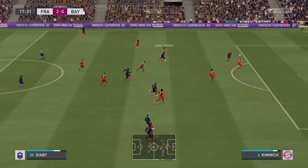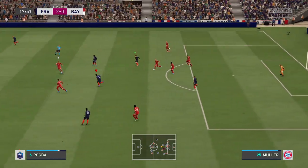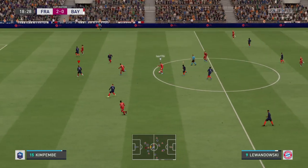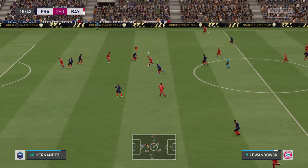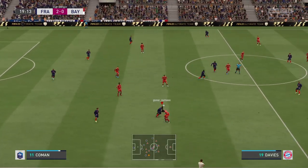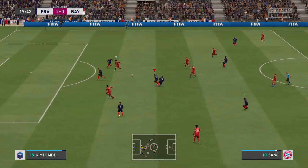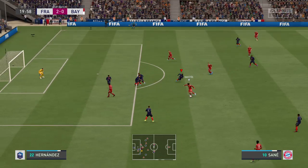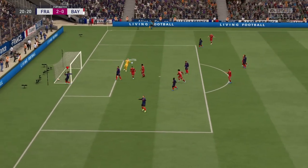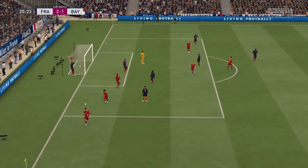Oh, this is looking promising. Another classic example of how to intercept. Sloppy in possession from Bayern. Goretzka. Here's Sané — can he get one back? He can. He's given his team a real opportunity and momentum is with them.